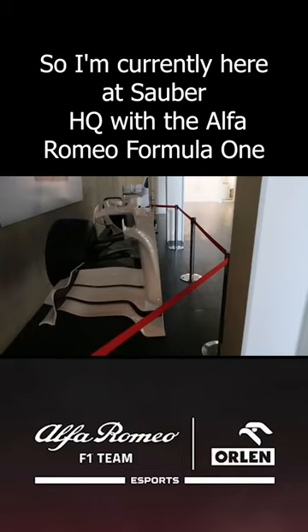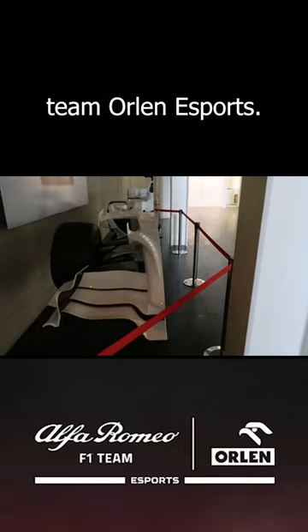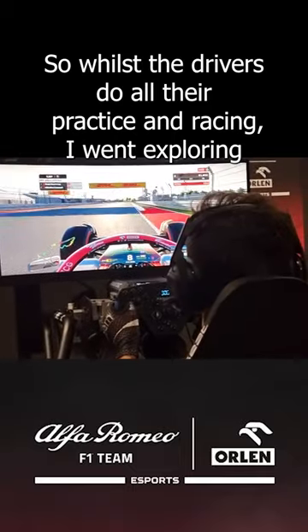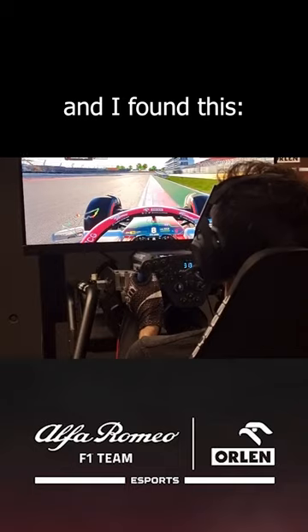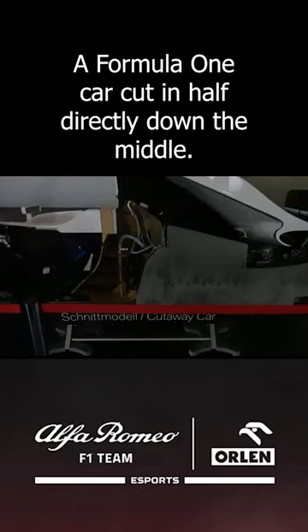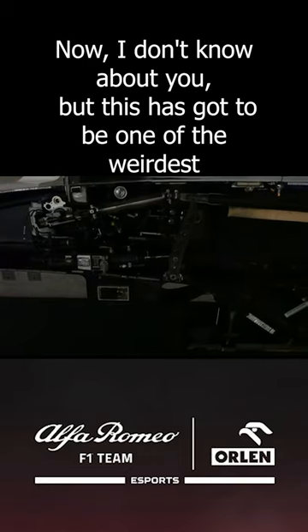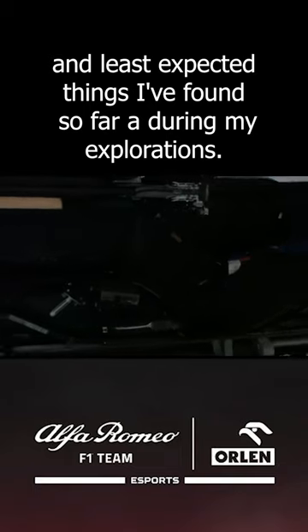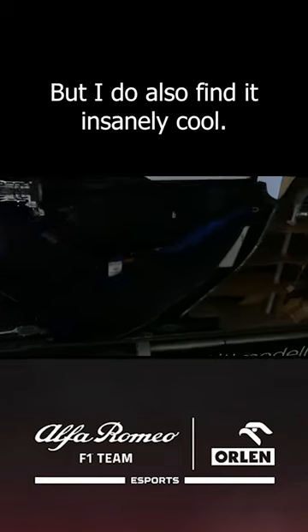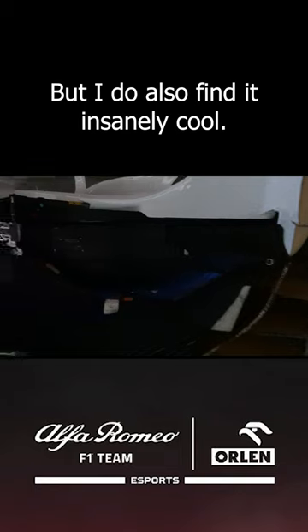I'm currently here at Sauber HQ with the Alfa Romeo Formula 1 team, all in esports. Whilst they do all their practice and racing, I went exploring and I found this — a Formula 1 car cut in half directly down the middle. This has got to be one of the weirdest and least expected things I've found so far during my explorations, but I also find it insanely cool.